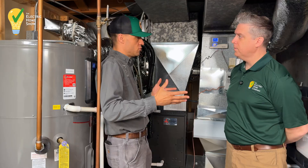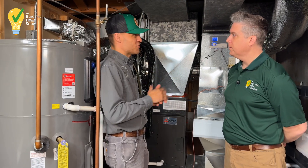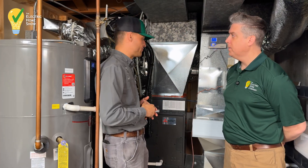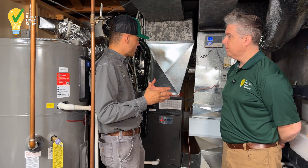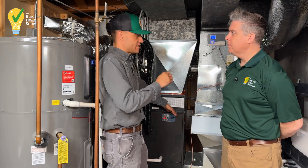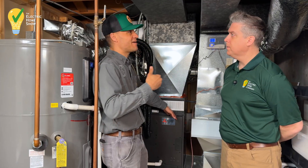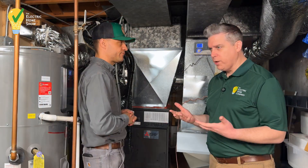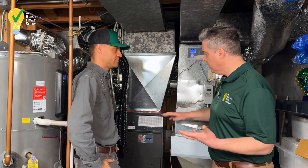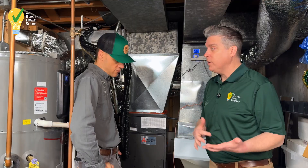In the summertime we're trying to cool 90 degrees down to 70 — that's only a 20-degree difference. In the wintertime we're trying to heat zero, 10, 20 degree air up to 70 — that's a 50, 60, 70 degree difference. So we don't want the heat pump to be oversized. If we were to size it for the heating load, it would short cycle in the summertime because it's too much cooling. The biggest challenge with heat pumps — people say it doesn't work in a cold climate. This will definitely ramp down in efficiency if it's negative five degrees Fahrenheit outside.